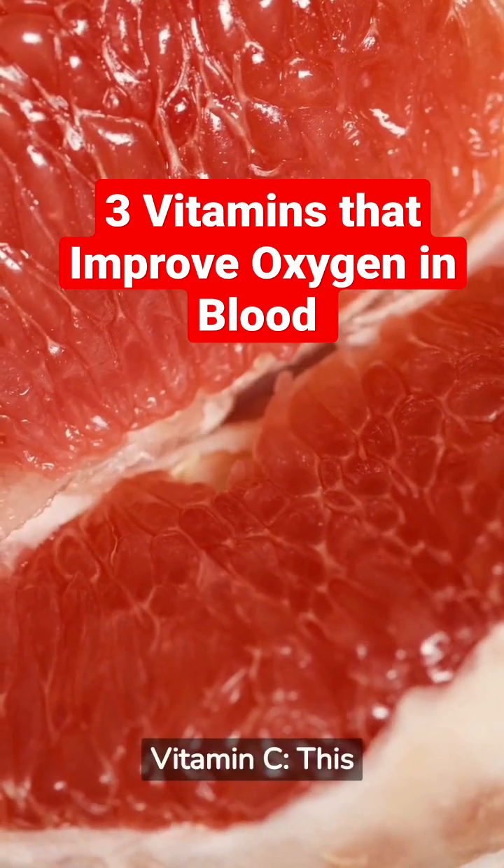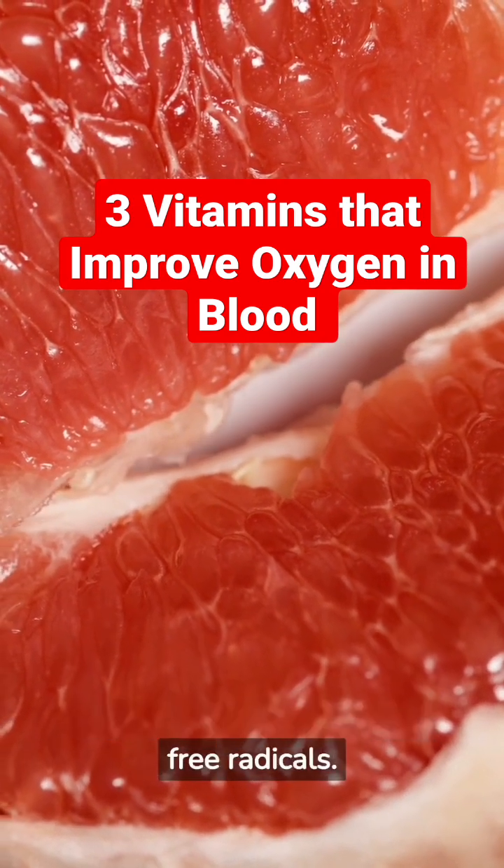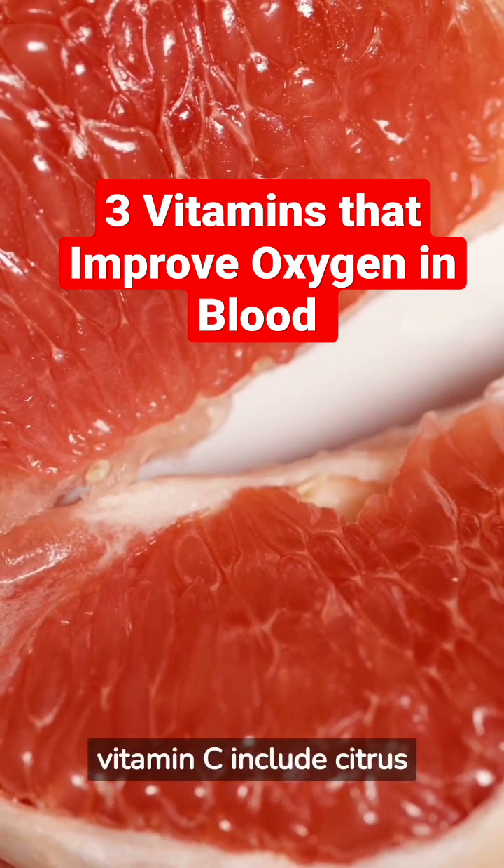Vitamin C. This vitamin is also an antioxidant and helps to protect the body against damage from free radicals. Good sources of vitamin C include citrus fruits.